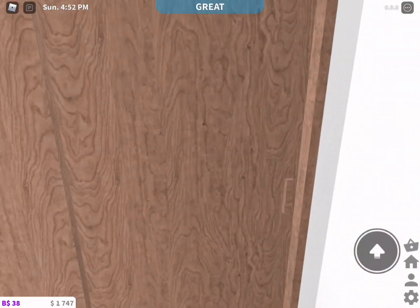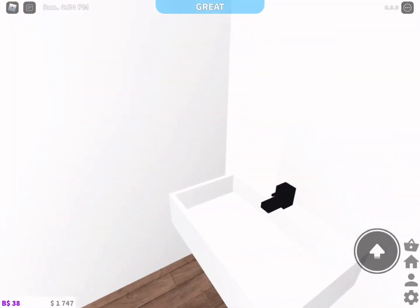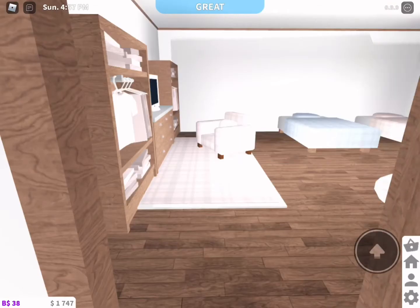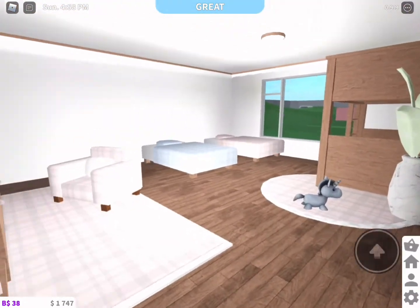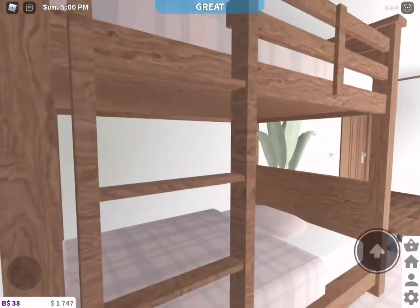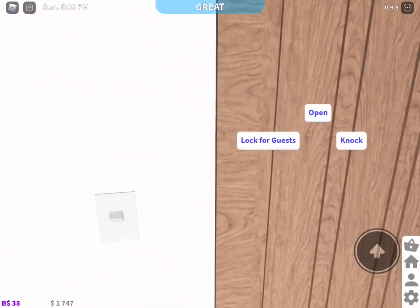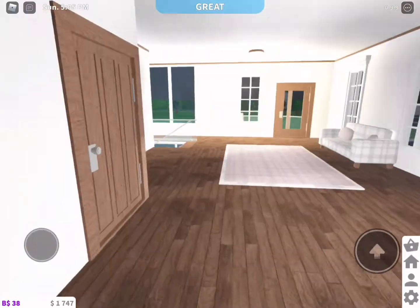In here I've just got a small bathroom for upstairs, and in here is the kids' bedroom — they've got a TV, a bunk bed, two beds. And yeah, so that's my house!